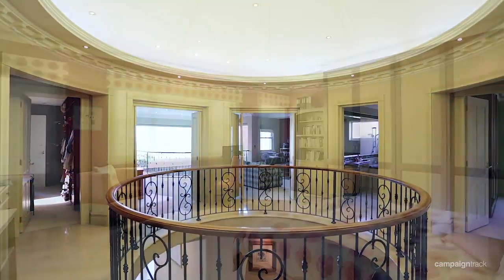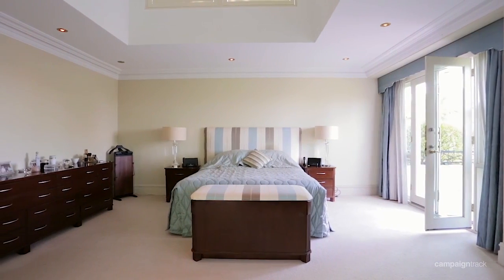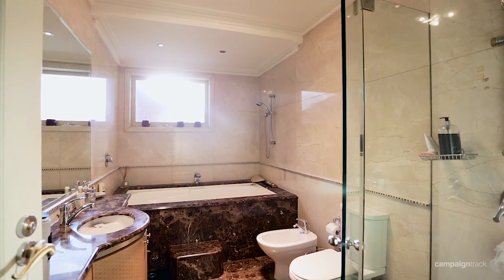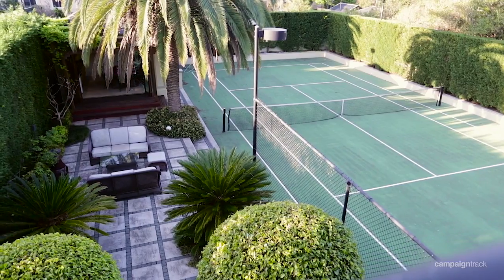Upstairs, discover four oversized bedrooms, two with ensuites and balconies. The master bedroom enjoys walk-in robes, an ensuite with spa bath, and its own tranquil terrace overlooking district views and your park-like grounds.